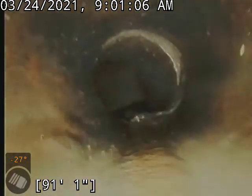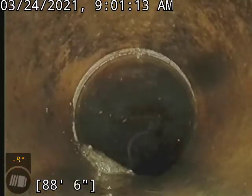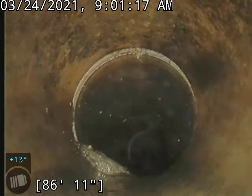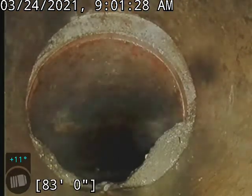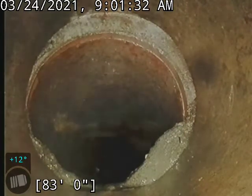We've got some minor offsets here, nothing too crazy. As expected with a clay line, you'll see these little tiny root penetrations. These smaller ones are about the only ones that survived. Everything else looks good in this line. I believe this is where TJ was getting stuck in the previous video.